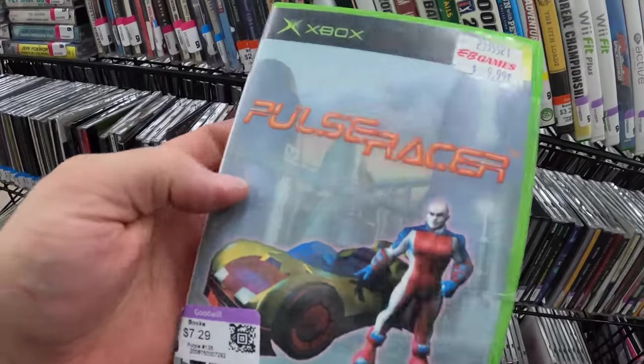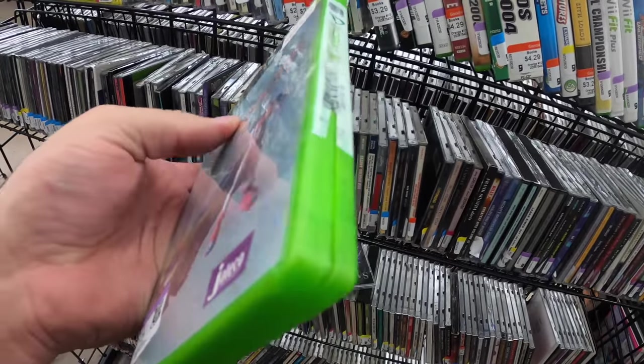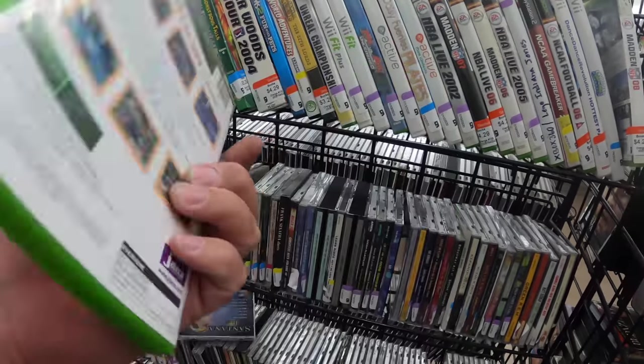This looks dope. I don't have this Pulse Racer and it's sealed - no way. Actually it's not, it's just taped. But I popped it open and it's in there, so that's awesome. $7.99 - they've been looking games up here, I guess.